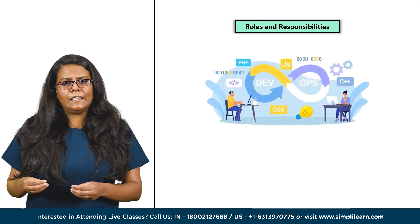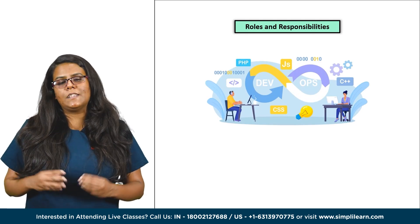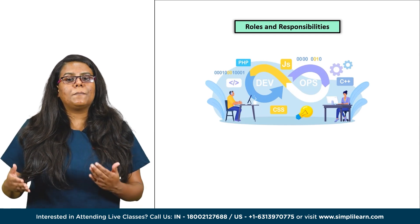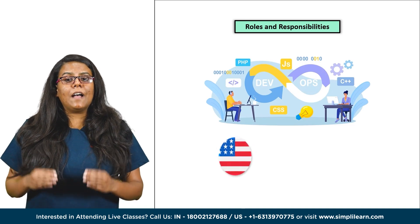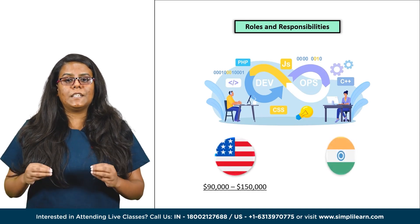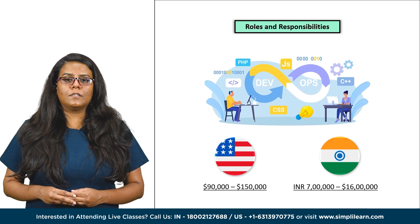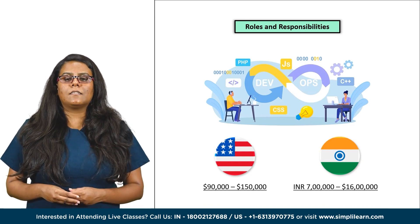Talking about salary, the demand for skilled DevOps professionals is soaring, translating into competitive salaries. However, salaries can vary based on factors such as location, experience and organization size. According to recent data, the average annual salary for a DevOps engineer ranges between $90,000 to $150,000, with more experienced professionals earning significantly higher salaries.